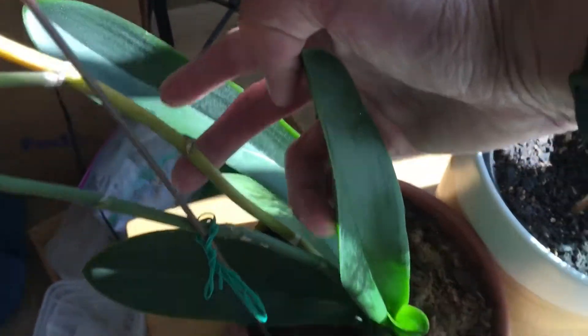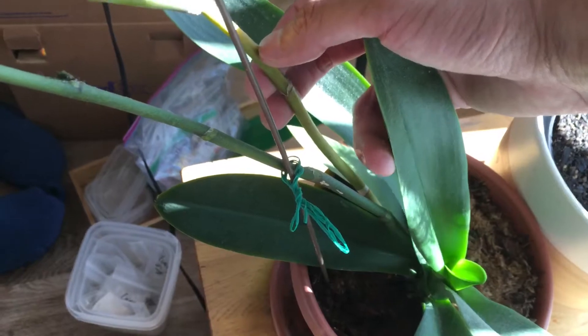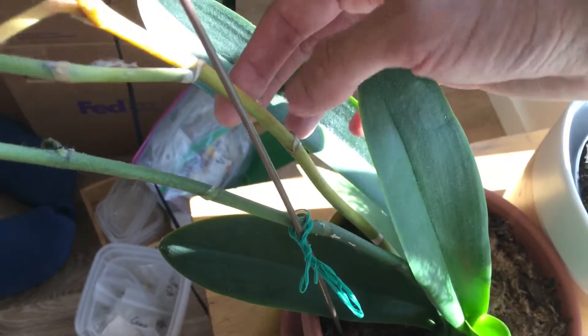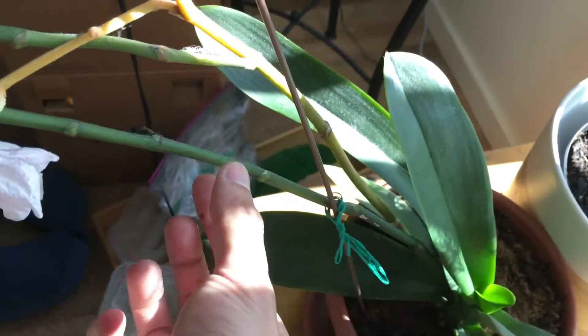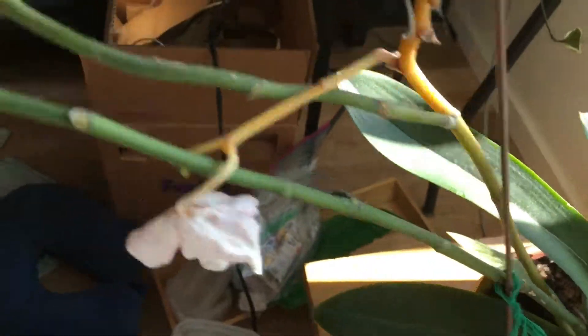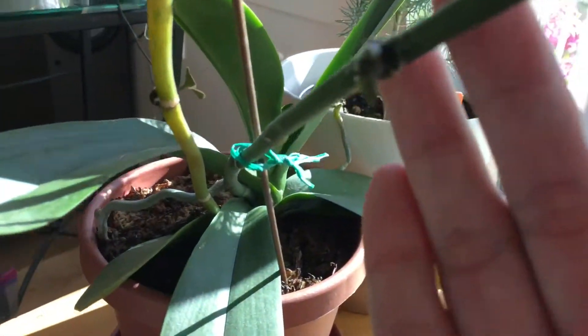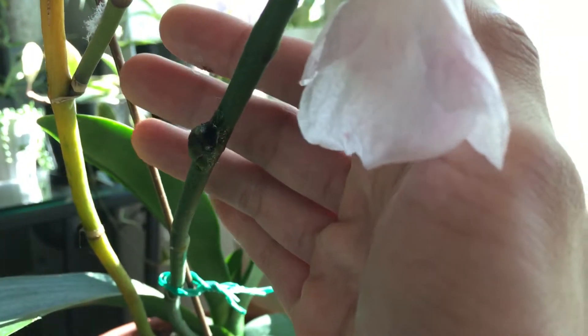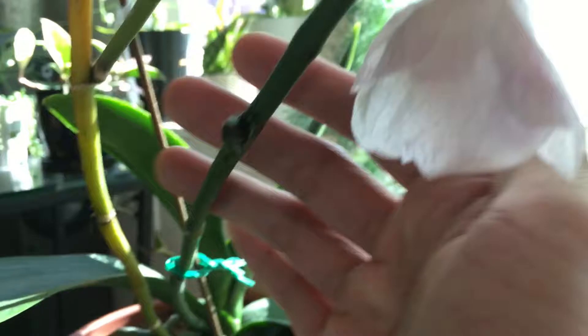And then as you can see this flower spike is turning yellow, so this one is going to die. I think this is the oldest flower spike — it's going to die. And then this newer one is going to stay for a little bit. Something's going on over there on this new flower spike, right there where I applied the keiki gel. Not sure what's going on.